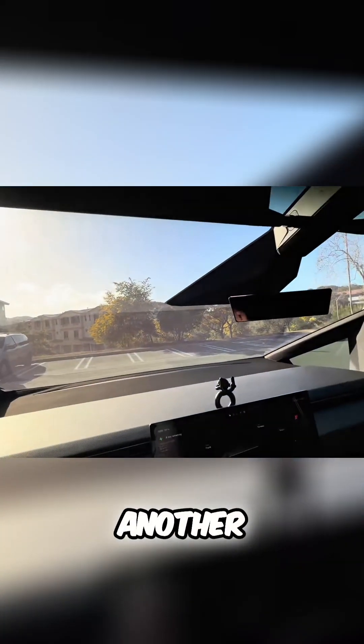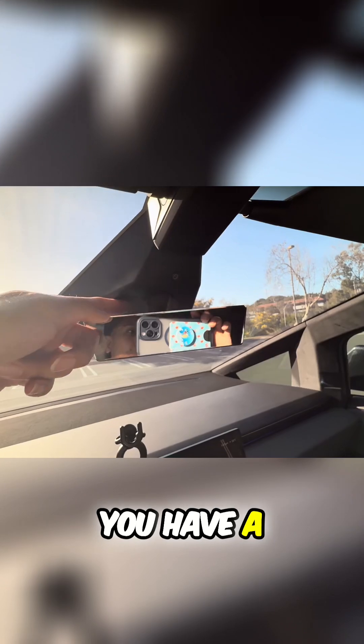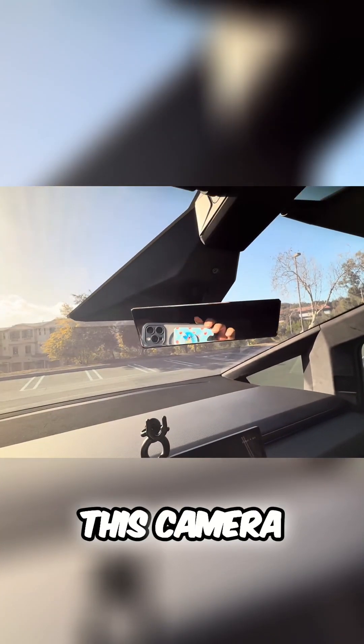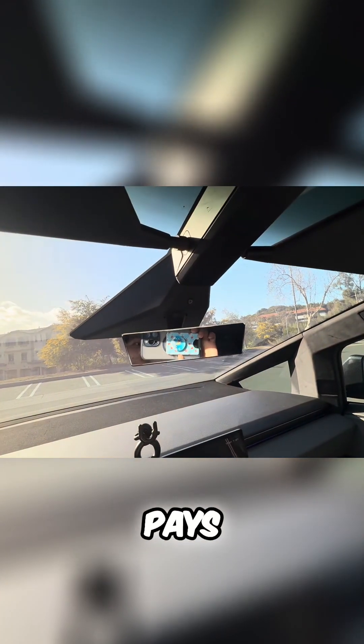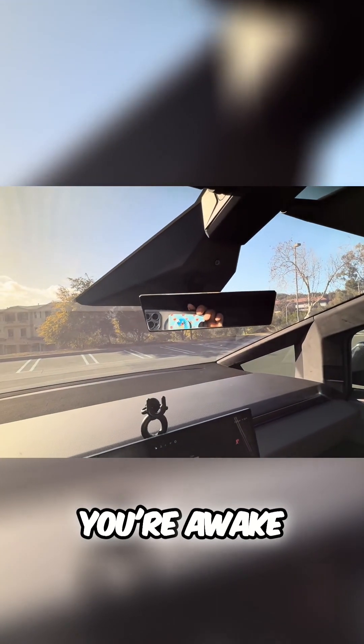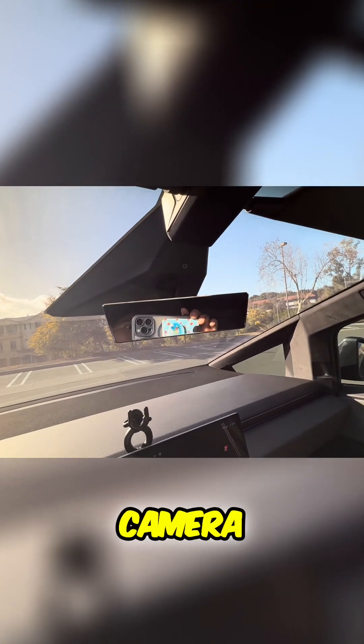Another thing I find a bit weird is the camera inside the car. It's here for full self-driving — it pays attention to your eyes while driving to make sure you're alert and not falling asleep. But it is a bit unsettling knowing there's a camera watching you.